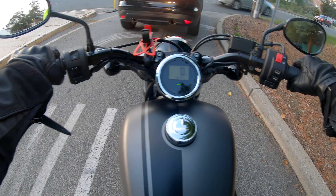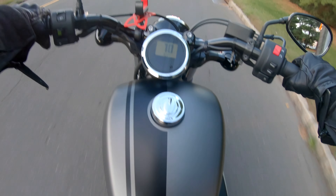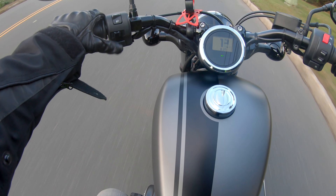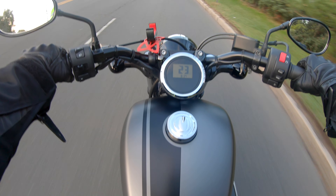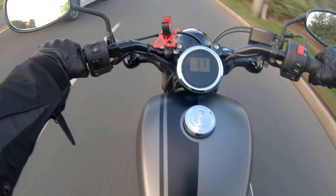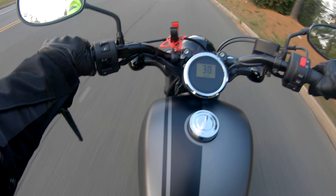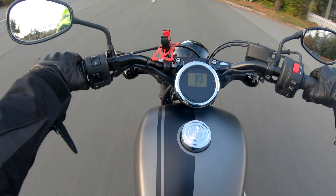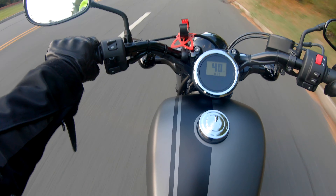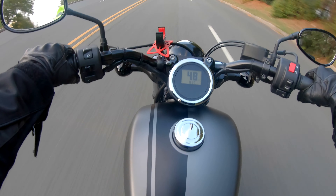Hey guys, welcome back to the channel. Today we're going to do a quick review on this Yamaha Bolt 950. It's an awesome bike with a 950cc engine. You can cruise around town pretty much everywhere, and it feels very manageable — it doesn't feel big at all. You feel like you're cruising on a smaller bike, and it doesn't transfer that weight of 950cc at all. It's a five-gear twin engine.